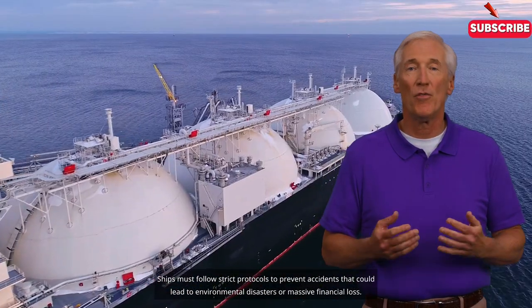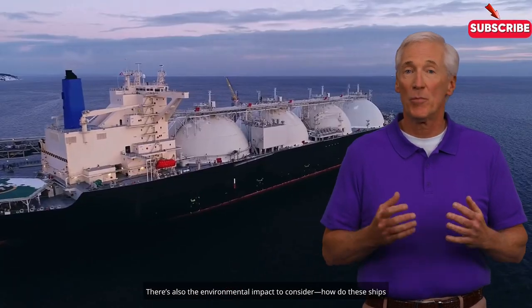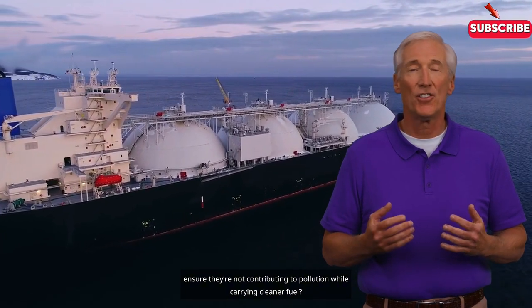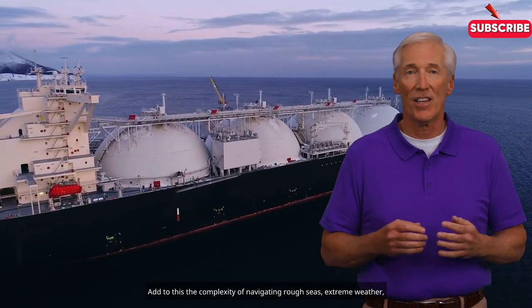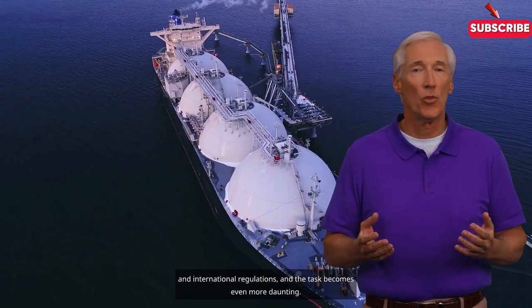There's also the environmental impact to consider. How do these ships ensure they are not contributing to pollution while carrying cleaner fuel? Add to this the complexity of navigating rough seas, extreme weather, and international regulations, and the task becomes even more daunting.